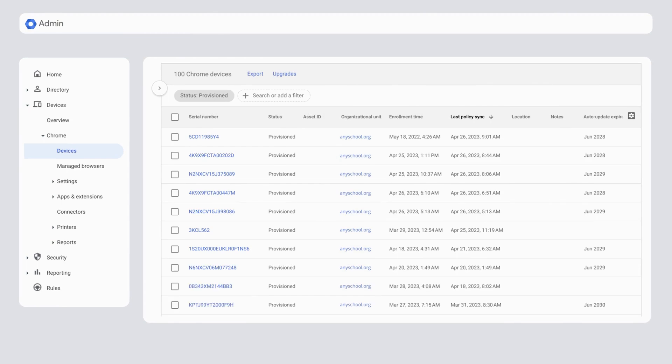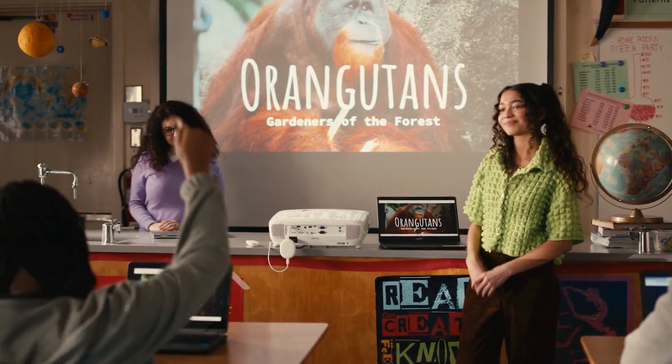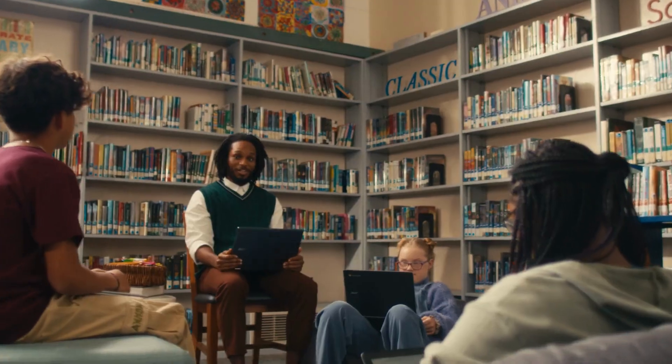Having everyone on the same operating system means simpler deployment and maintenance, so you can keep your whole school running safely and smoothly. Chromebook.